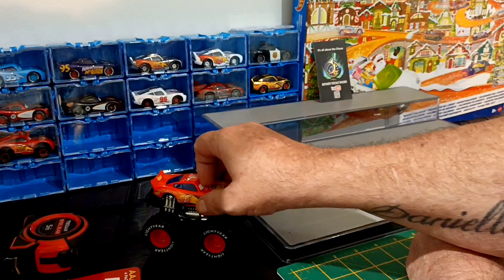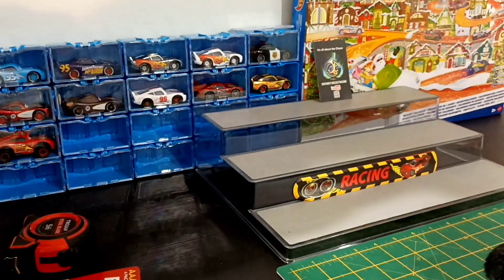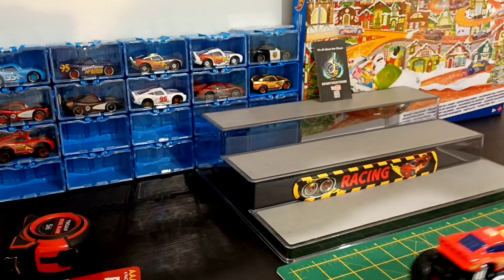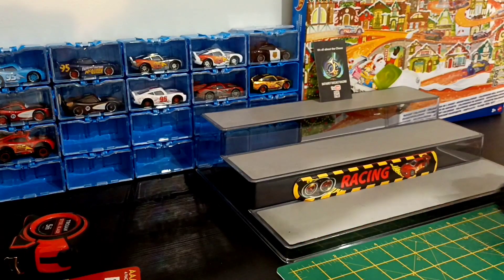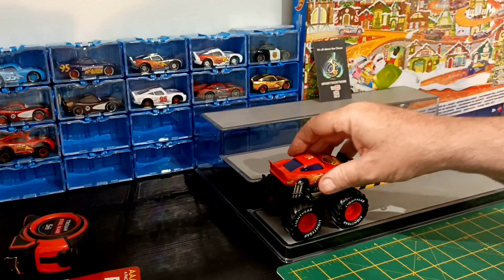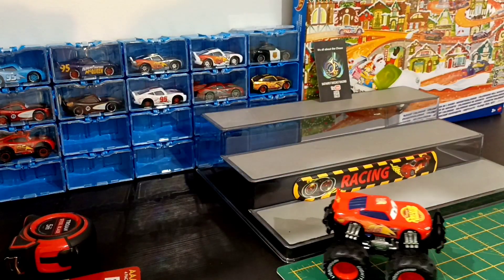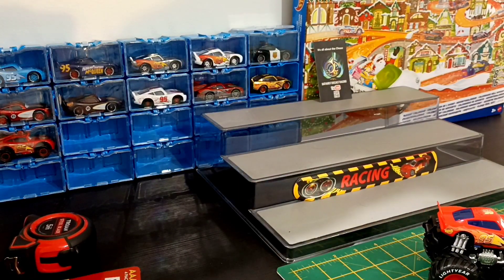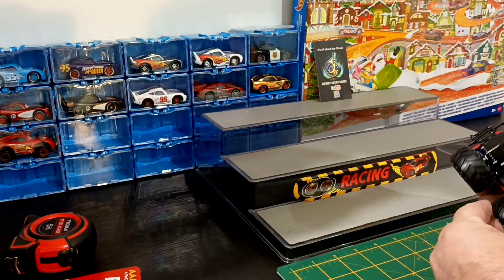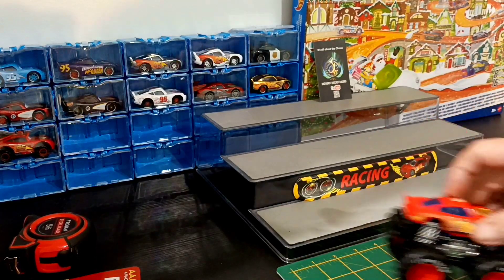I just wanted to show you this — I didn't realise. Won't work on that because there's rubber. It's friction — that's why it's got rubber tyres. I think that's bloody excellent. I love it.